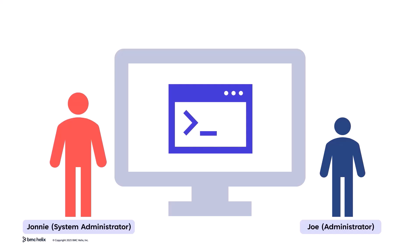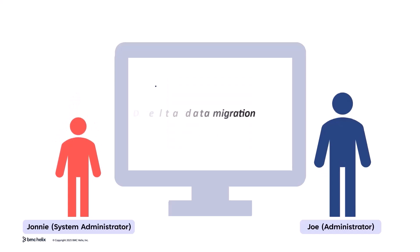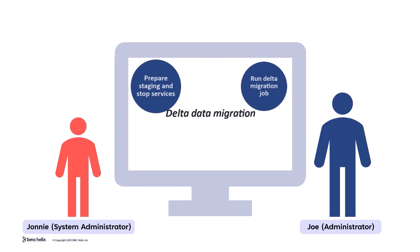I'll run a Delta migration to transfer the latest updates from the old system. This ensures we don't lose any recent changes before final migration. A Delta migration captures updates since the initial migration to maintain data consistency.